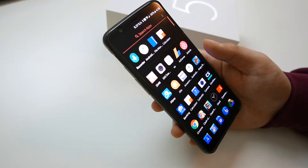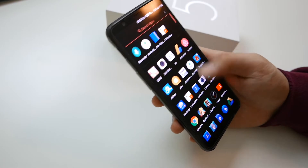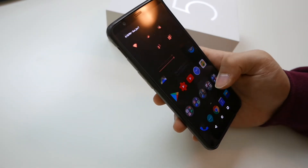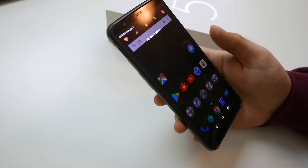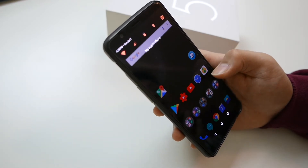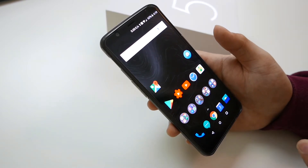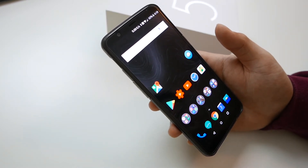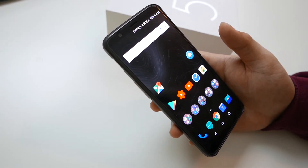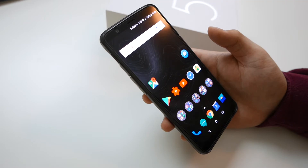I just got the phone set up and it looks a lot different from stock — I changed the wallpaper, background color, and switched to the dark theme because this is an AMOLED screen, and using a dark theme maximizes battery life. That's the whole point of having an Android phone: you modify and customize it exactly the way you want.